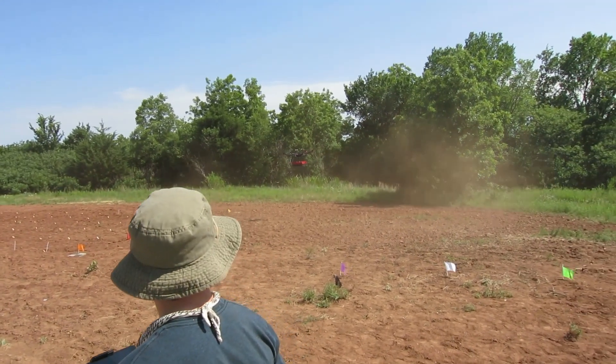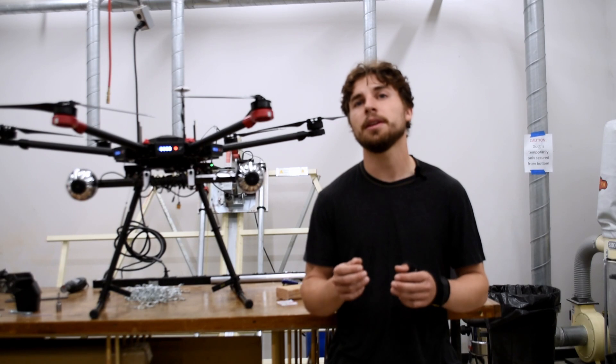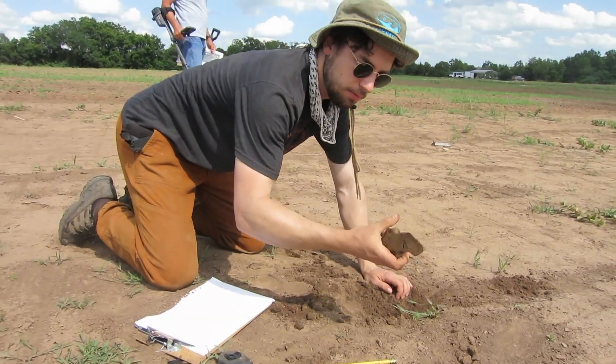I view the advantage of drones not necessarily to replace humans. There's always going to be a human element to demining. Humans have to be the ones to make the final decision on what to demine, and in order to clear it, they have to clear it as well.